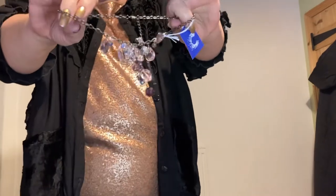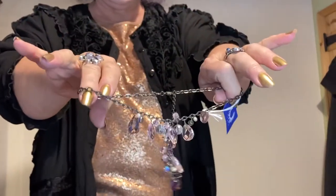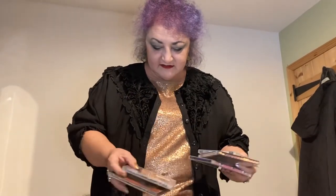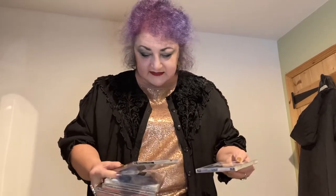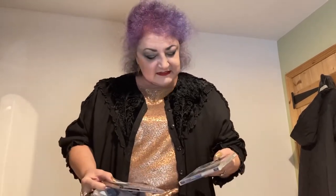A little necklace from Cancer Research — one pound seventy-five. Very sparkly. I bought a selection in all the different shops we went into. I've got the Best of the Eagles, I've got Shania Twain, I've got The Cause, I've got Prince, and I've got Macy Gray. Should keep me bopping in my car for weeks to come.